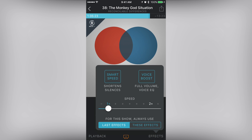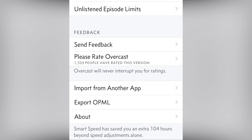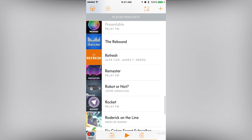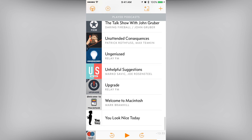A signature feature of this app is called Smart Speed. It speeds up the part of the podcast where no one is speaking, and saves you time while listening to a show. I've been using this feature since the app came out, and I'm already at over 100 hours saved. The great part is that it only shortens the empty space of the audio, so it doesn't make your host sound like chipmunks. I've been able to listen to a lot of great shows I wouldn't have had time for without this feature.